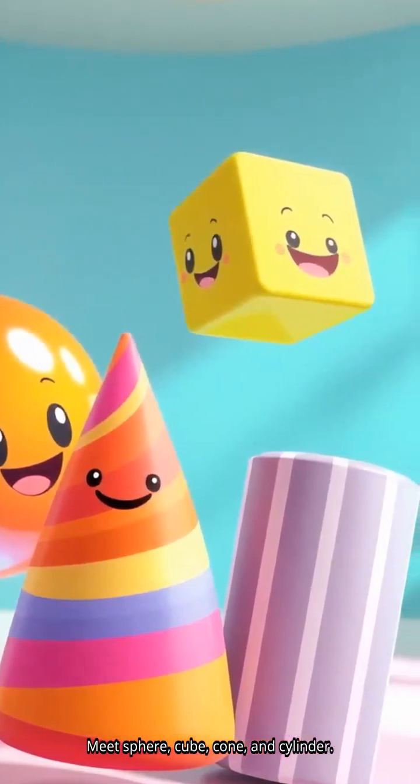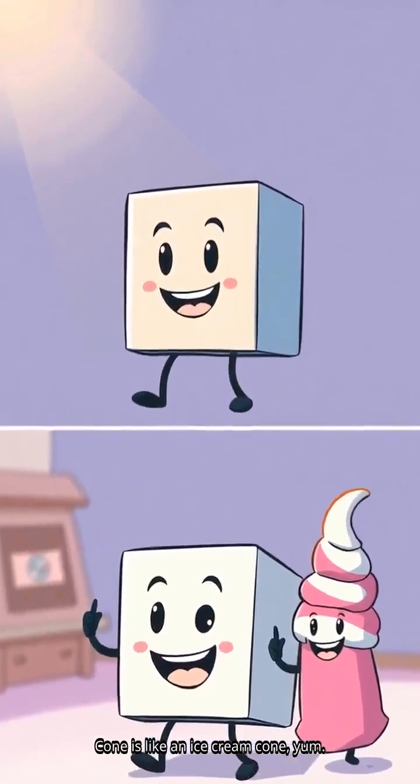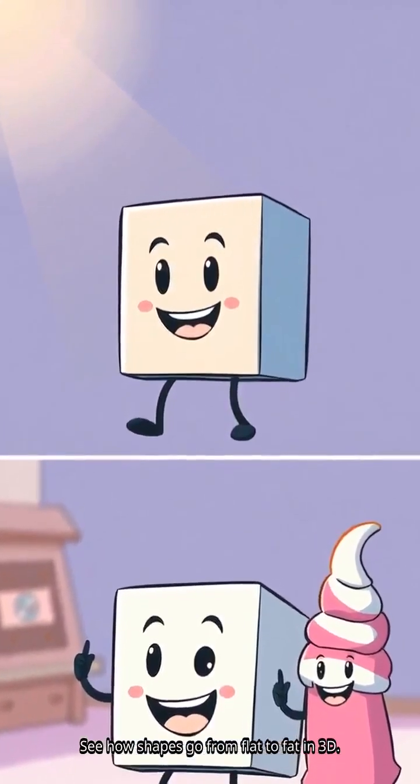Meet sphere, cube, cone, and cylinder. They're like our flat friends but they pop out. Imagine circle becoming a ball — that's sphere. Square turns into cube. Cone is like an ice cream cone, yum. See how shapes go from flat to fat in 3D.